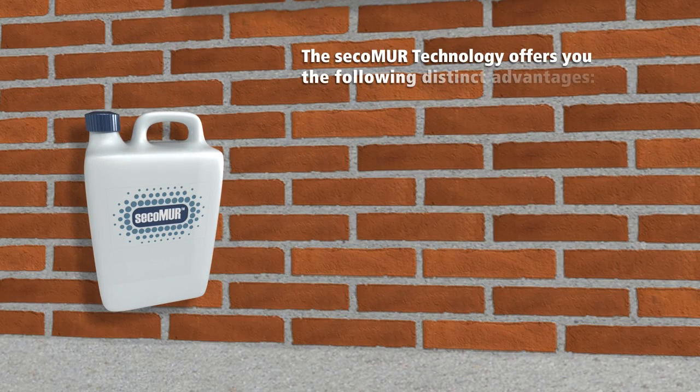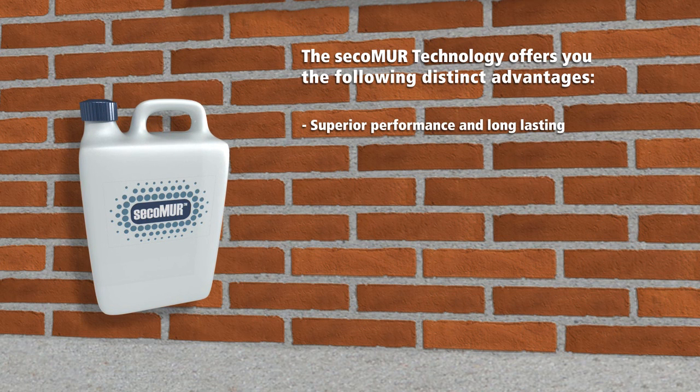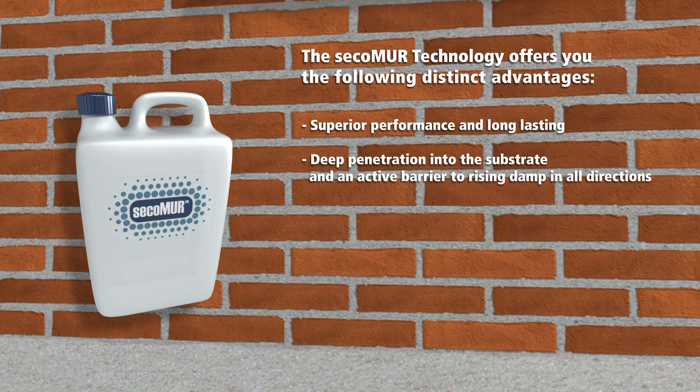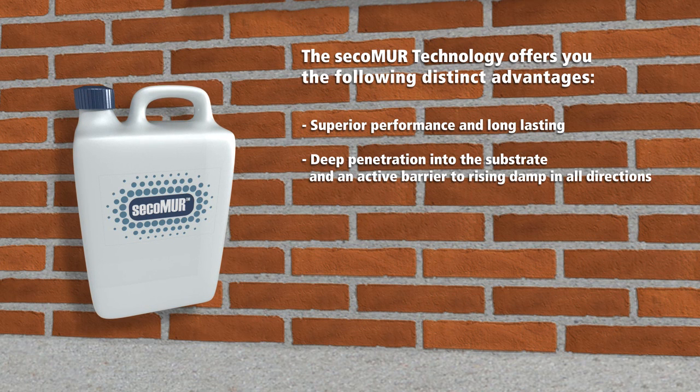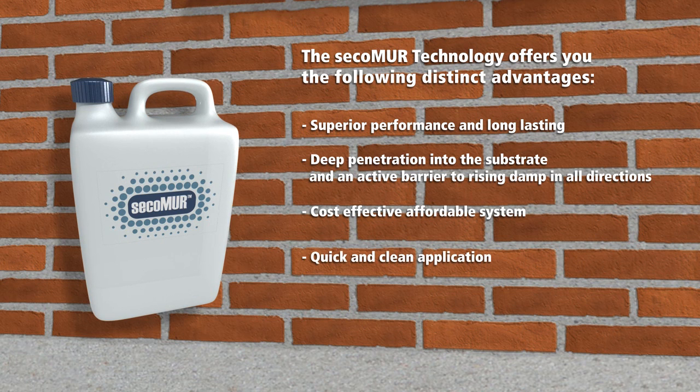The Secco Muir technology offers the following distinct advantages: superior performance and long lasting, deep penetration into the substrata and an active barrier to rising damp in all directions, a cost-effective affordable system, and quick and clean application.